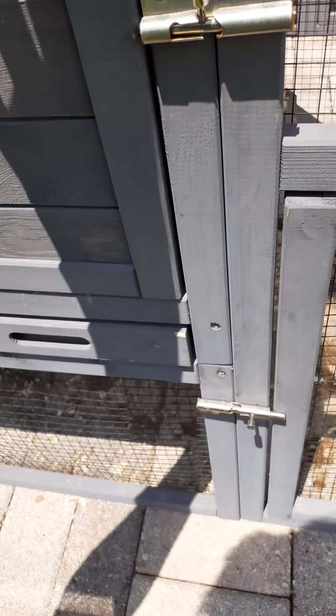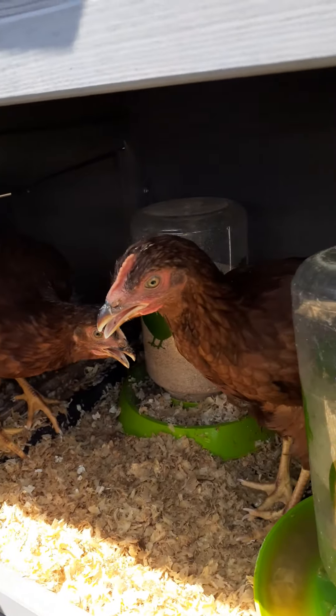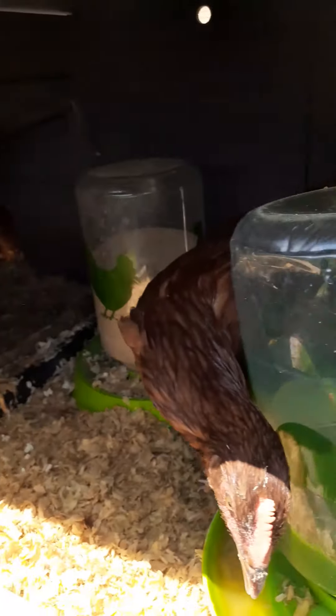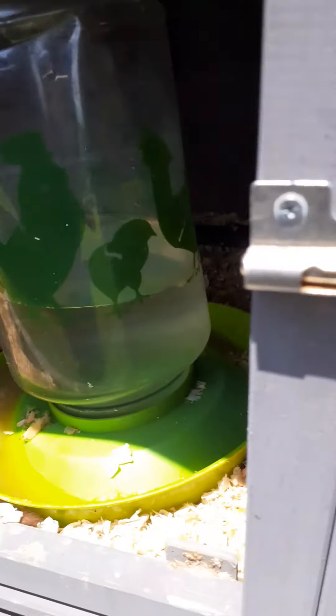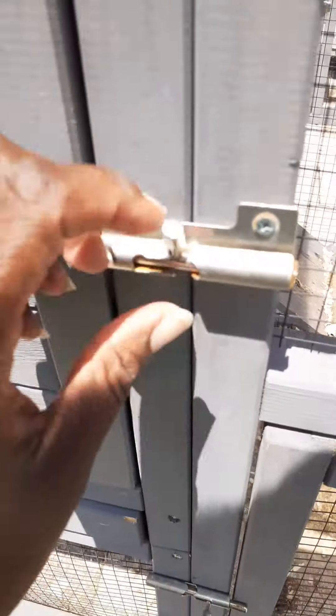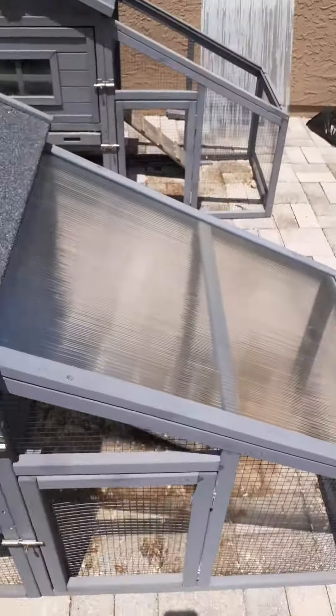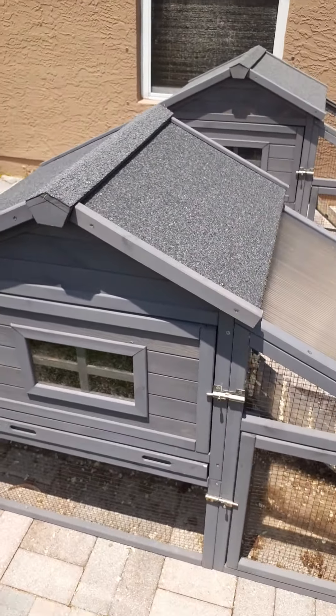There they go — see how big they've gotten! You need some more water, let me get you some water. All right guys, gotta go. Let me give them some more water before I leave. I'll see y'all on the next video.